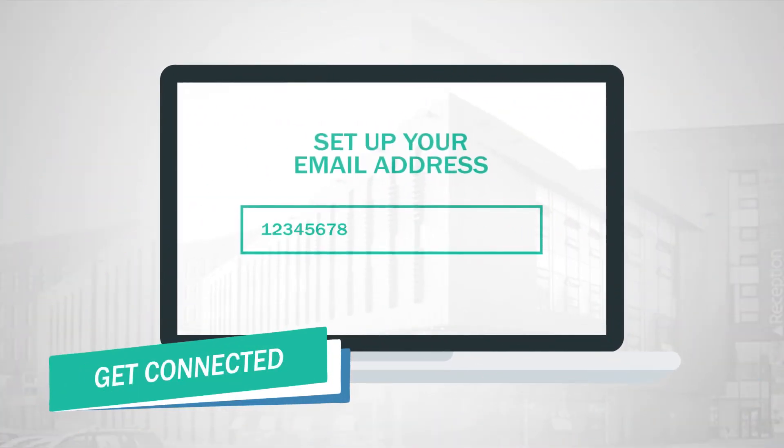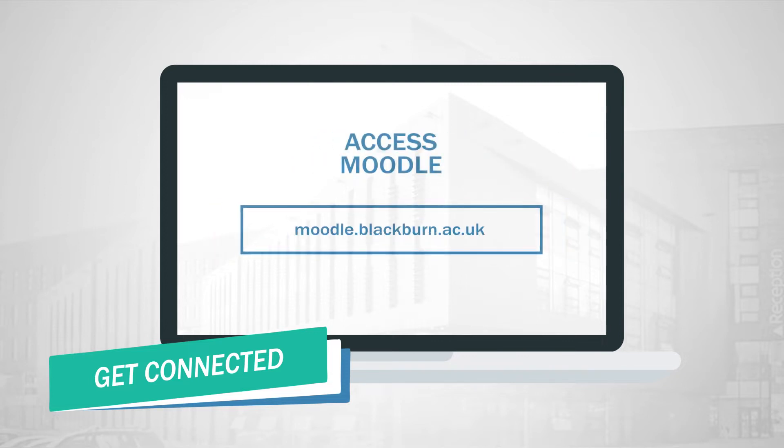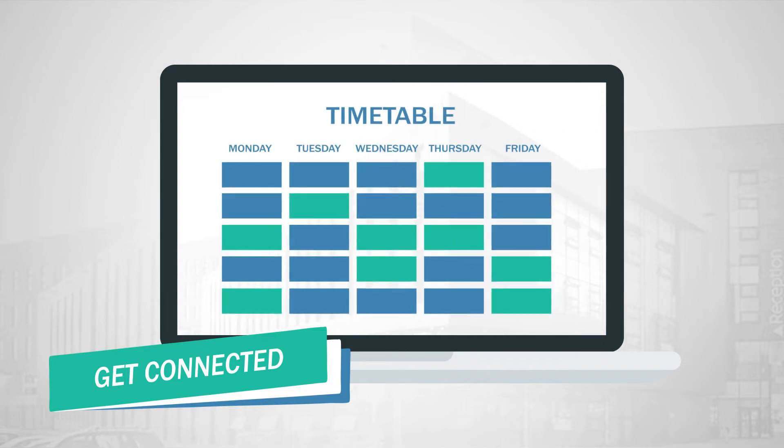Get connected. Set up your blackburn.ac.uk email address. Access Moodle, your virtual learning environment, and check your timetable online so you know where to go and when.